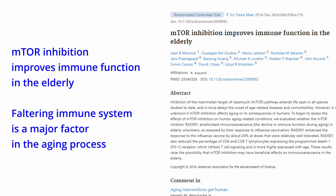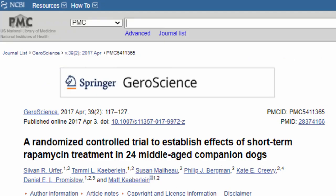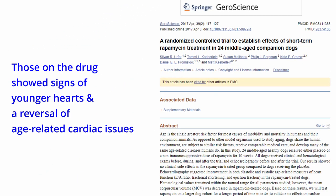So finding the threads to tie it all together is still going to take a bit more nailing down, it appears. In addition to the studies on rapamycin in yeast, worms, flies, and mice, in 2014 scientists began work on dogs and they found that those on the drug showed signs of younger hearts and a reversal of age-related cardiac issues.